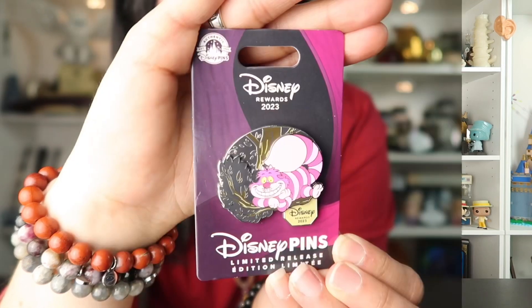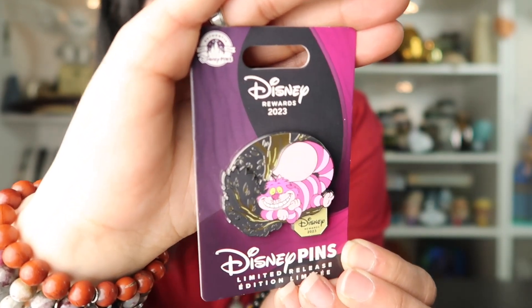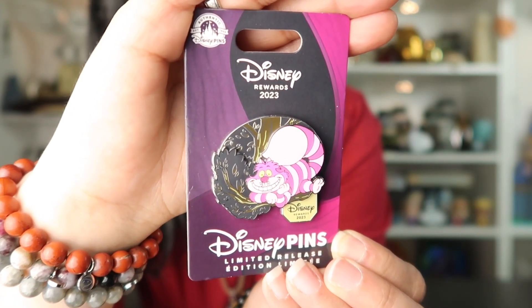This one features the Cheshire Cat. It is a pin-on-pin design. It's actually really cute — it has a little banner hanging down that says Disney Rewards 2023. It is a limited release and the retail price was $17.99. I think this is a really nice pin. I love how the backer card goes so nicely with the pins.